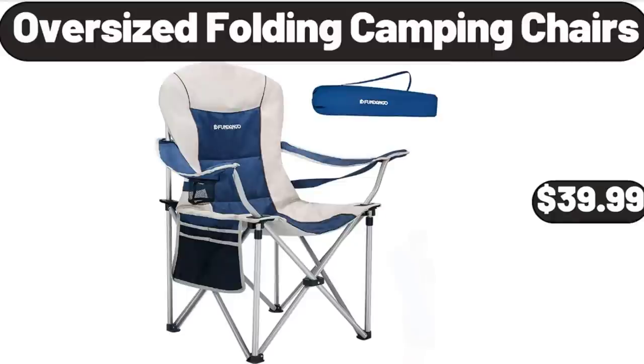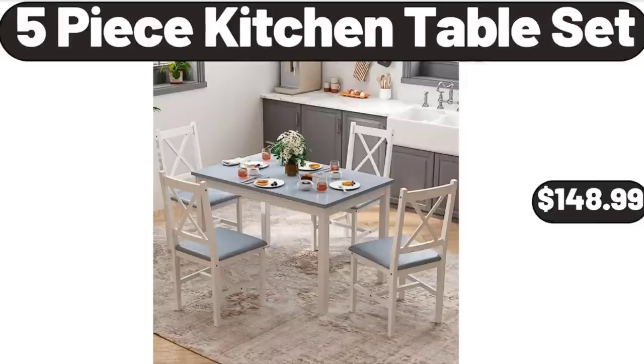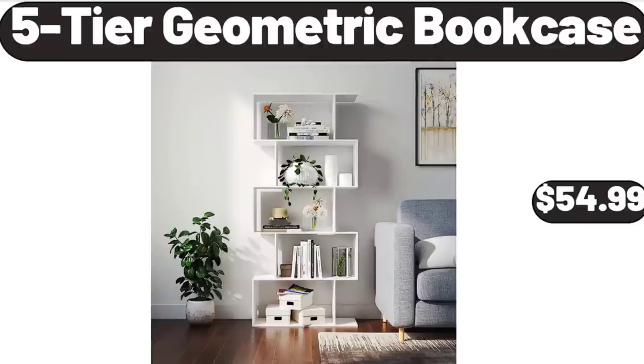Oversized Folding Camping Chairs, $39.99. Mazy Bird's Table Lamp with Linen Shade, $26.99. 5-Piece Kitchen Table Set, $148.99. 5-Tier Geometric Bookcase, $54.99.